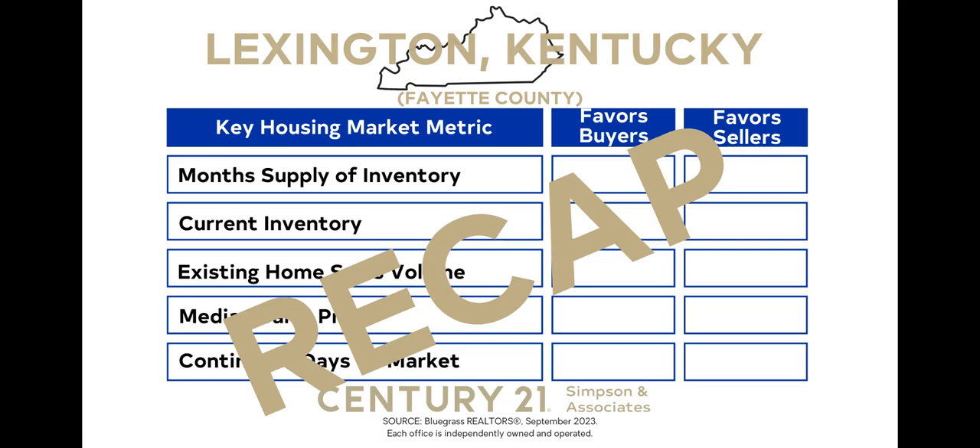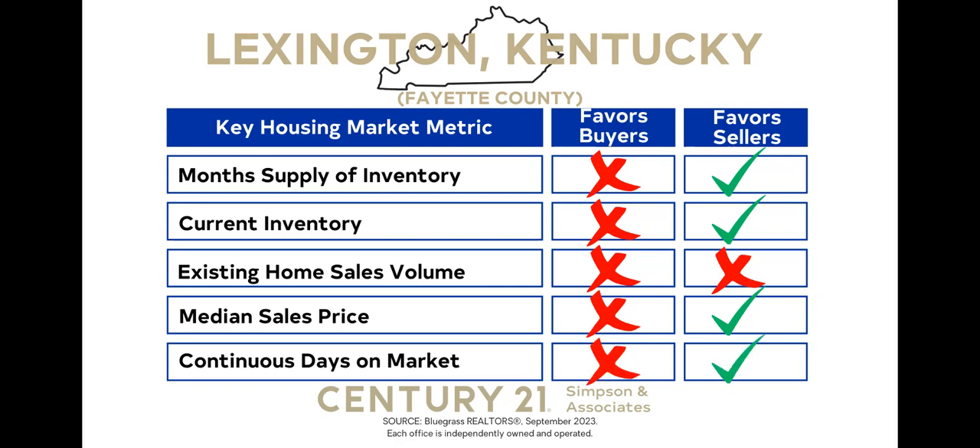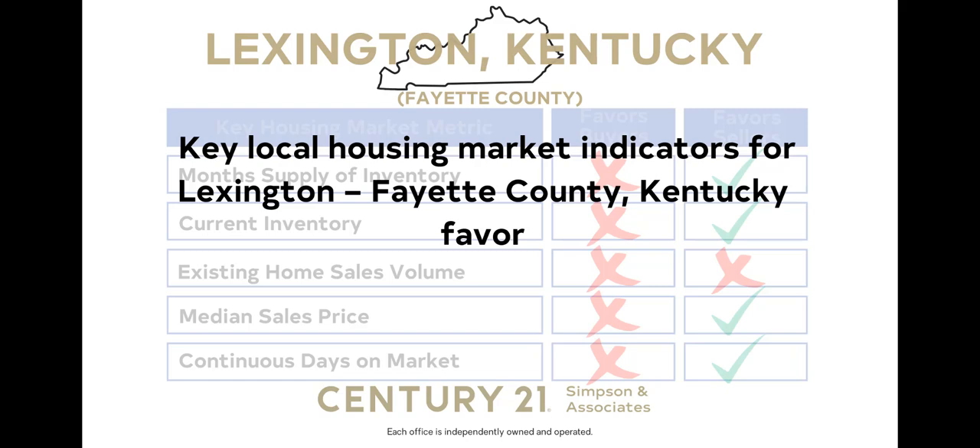Let's recap the key local housing market indicators for September 2023 in Lexington Fayette County, Kentucky. The month's supply of inventory favors sellers, indicating that homes are still selling at a fast pace, creating an advantageous environment for sellers in terms of pricing and competition. Current inventory also favors sellers — despite the increase in homes on the market, inventory is still low. The existing home sales volume is a gauge of market activity and favors neither buyers nor sellers. The median sales price, reflecting the midpoint price of homes sold, also favors sellers, as property continues to hold its worth. Lastly, the continuous days on market favors sellers due to homes selling faster than in many other markets. Considering these key indicators collectively, the overall market for September 2023 in Lexington Fayette County, Kentucky, favors sellers.